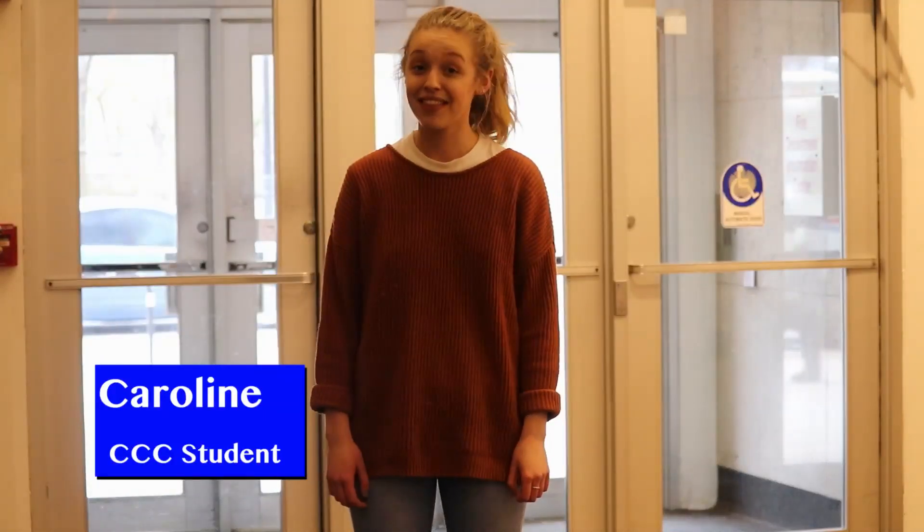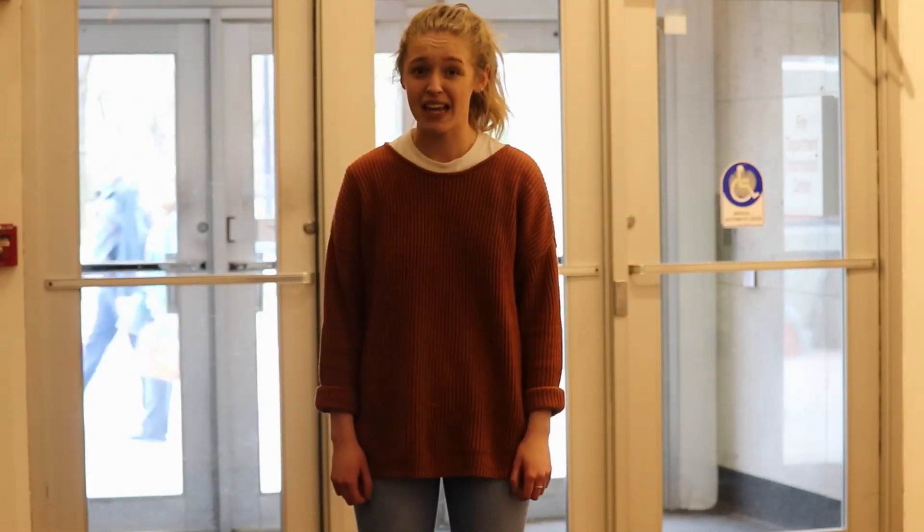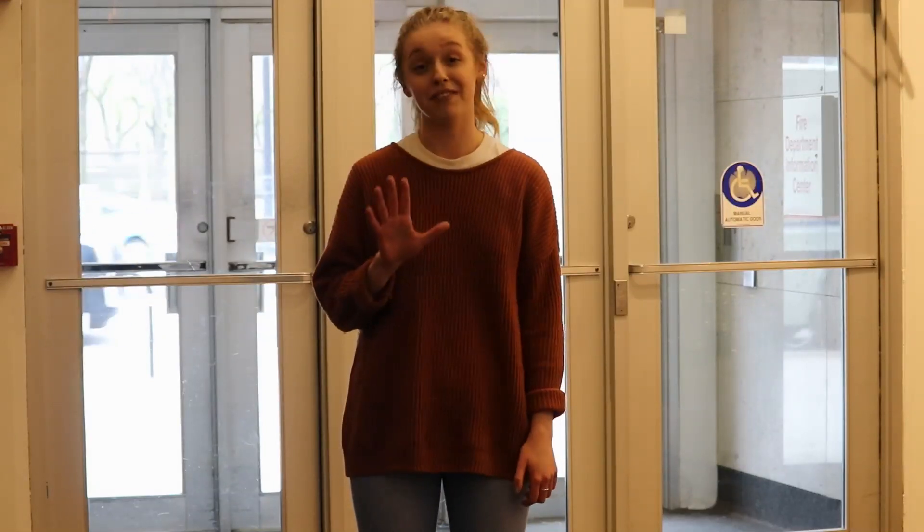Hi, I'm Carla Ryan and you're watching a video on how to check things out at the Television Department CAGE at Columbia College. If you're here, you're probably like me and don't know how to work with the CAGE. Well, I've got five simple steps to show you.